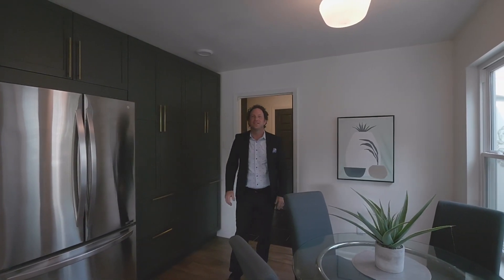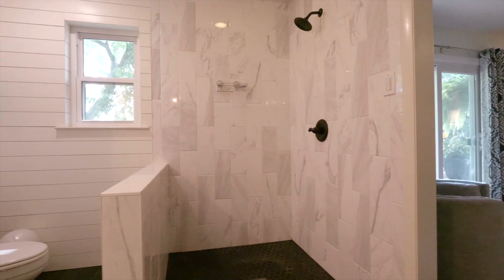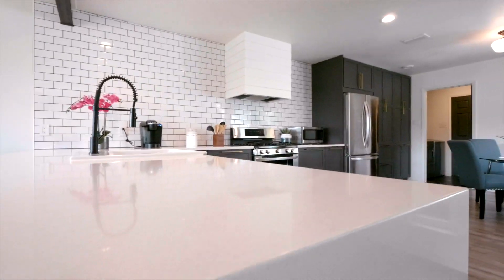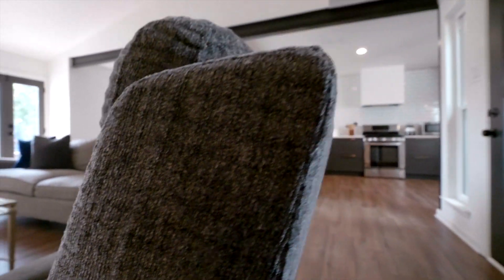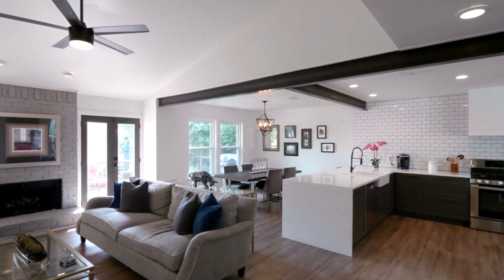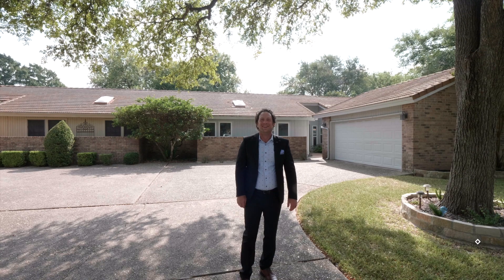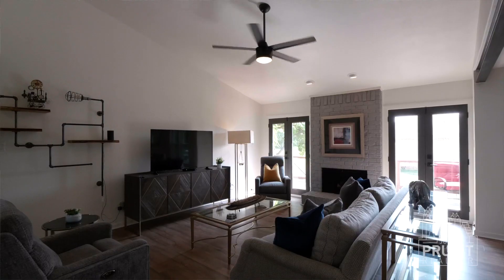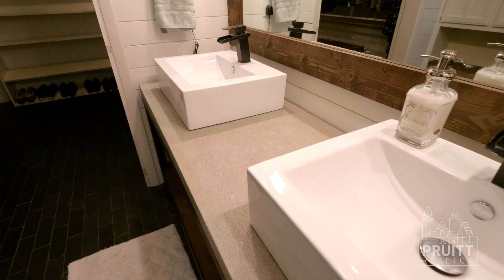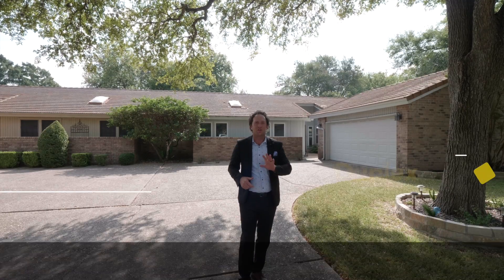I just want to tell everybody about this property. Hi everybody, it's Josh Purt, Realtor with Pure Gold Realty. I'm here at my latest listing, 10801 Pinehurst Drive, number B, in the highly sought-after, well-manicured neighborhood of Onion Creek.